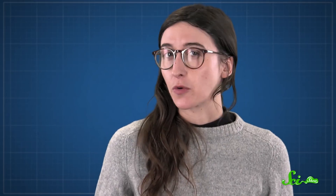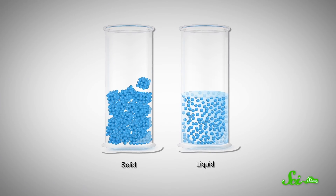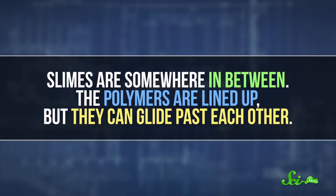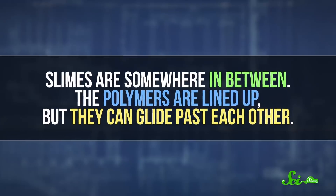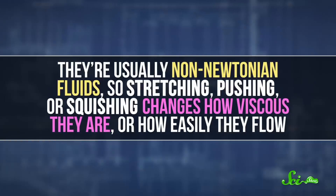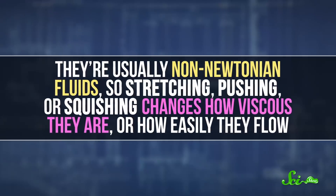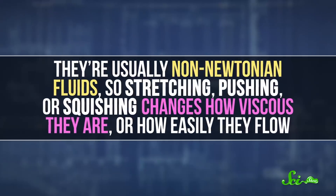Slime is so slimy because of how these polymers are arranged. In a solid, molecules are more organized and tightly packed, while in a liquid, molecules are arranged more randomly and move around more. Slimes are somewhere in between — the polymers are lined up, but they can glide past each other. They're usually non-Newtonian fluids, so stretching, pushing, or squishing changes how viscous they are, or how easily they flow.